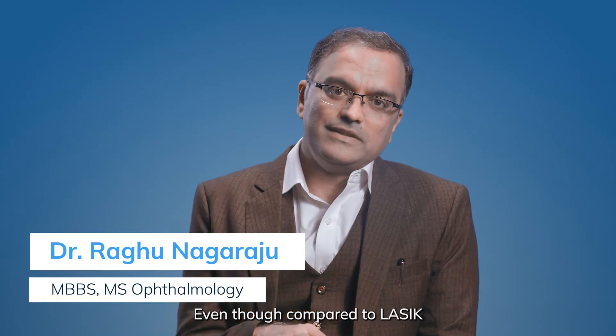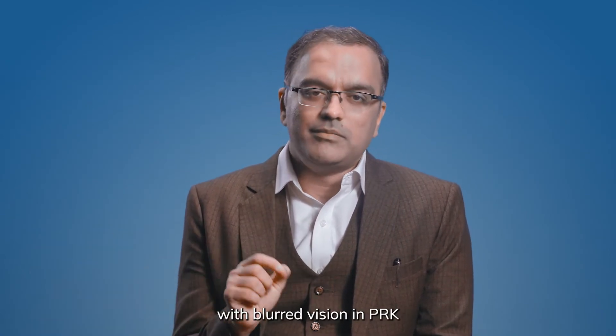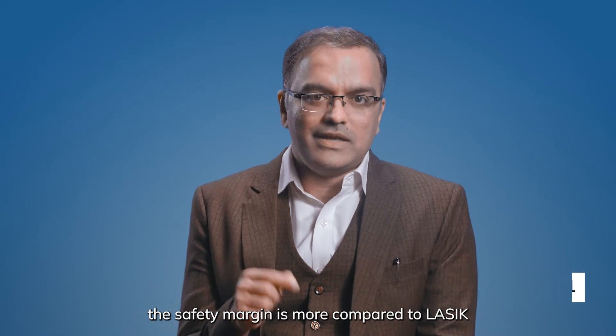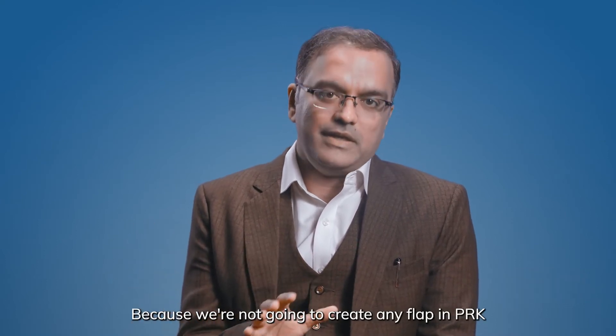Compared to LASIK, post-procedure there may be moderate pain with blurred vision in PRK. However, the safety margin in PRK is greater compared to LASIK because we are not going to create any flap in PRK.